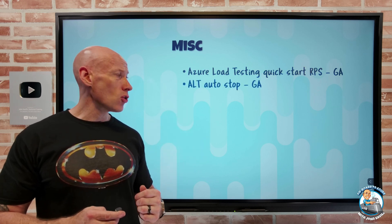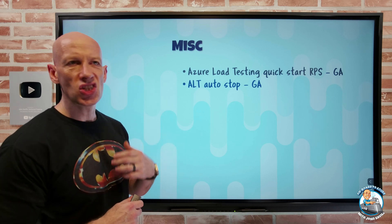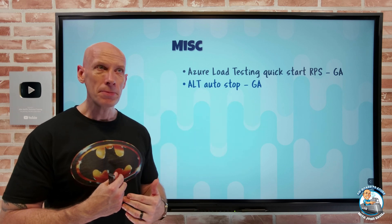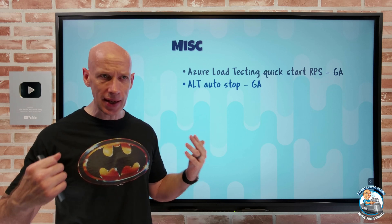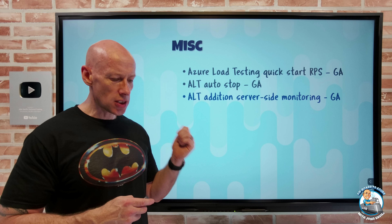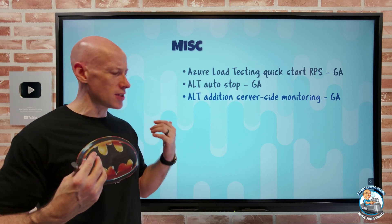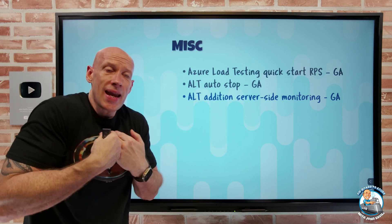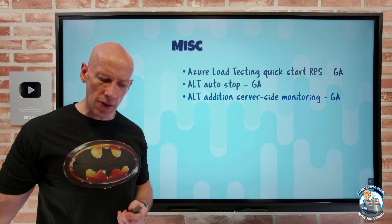There's also a new Azure Load Testing Auto Stop capability. You can set a threshold so it automatically stops if the error percentage exceeds a certain level in a given time window. Since you pay for Azure Load Testing based on usage, if you've configured the wrong endpoint and you're getting a huge number of errors, this stops the test rather than continuing to run and pay. Additionally, there are now many additional server-side monitors, supporting a large number of Azure resources, to help you correlate what the test is seeing versus what backend services are experiencing — helping identify throttles and bottlenecks.